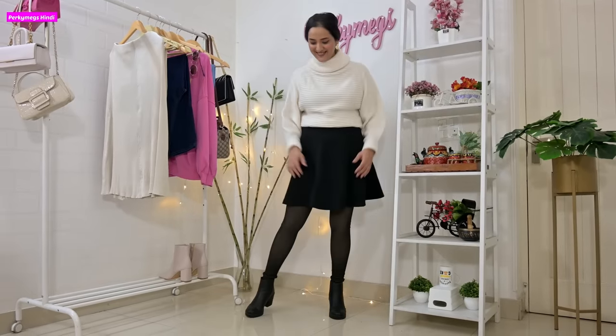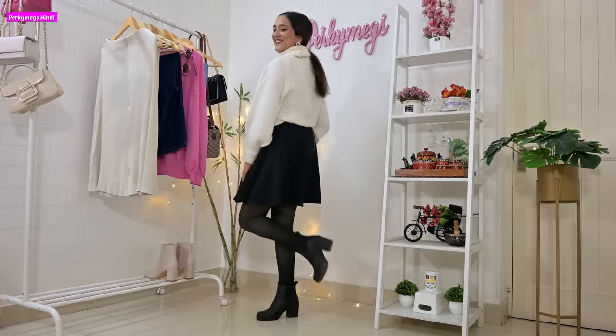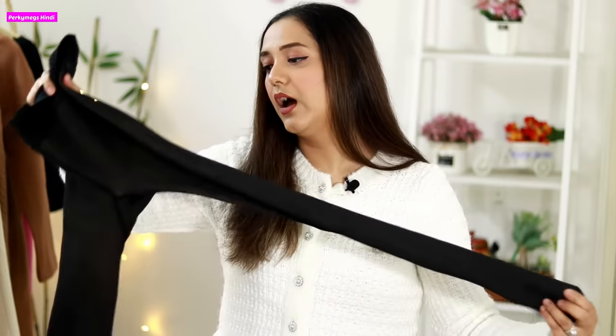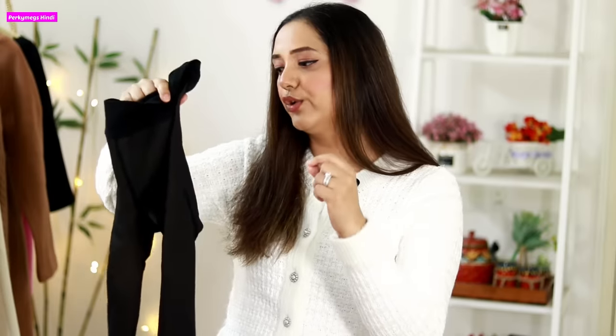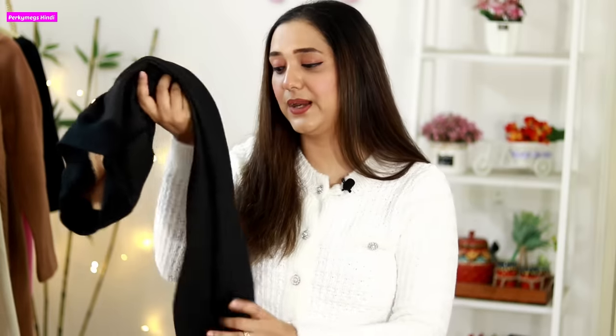I found the perfect fleece-lined stockings for winter and I thought I should share because I know you also need this solution. These were a little expensive — around 1800 rupees — and they are one size fits all, so they are stretchable. I think they fit up to double XL and above. This is pretty much a 99% solution for what to wear under short skirts in winter.